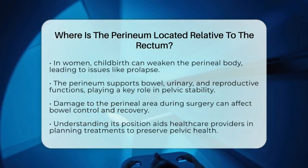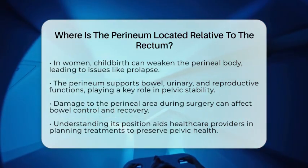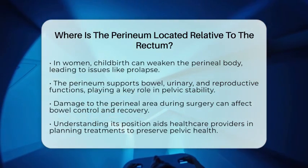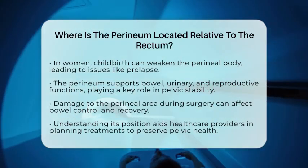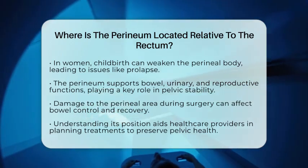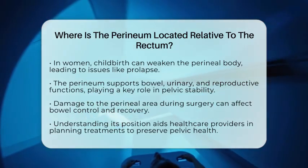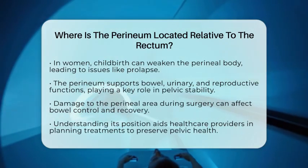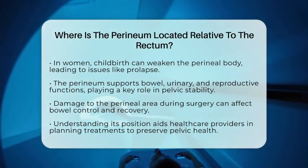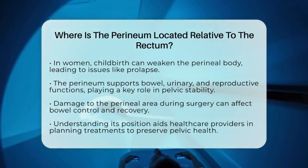Recognizing how the perineum sits just in front of the rectum helps healthcare providers plan treatments and surgeries that aim to protect these vital support systems, ensuring better outcomes and quality of life for patients. To sum it up, the perineum is located externally just in front of the rectum and anus, forming the supportive region at the bottom of the pelvis. Its position and health are essential for maintaining proper bowel function and overall pelvic stability. Always consult a healthcare professional for more personalized advice or if you have concerns about pelvic or colorectal health.